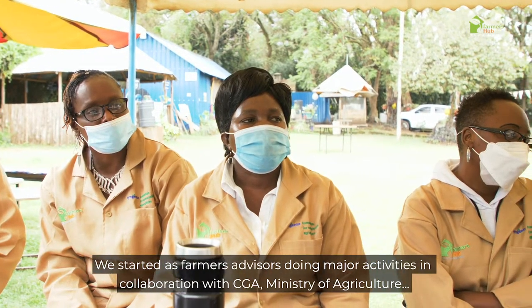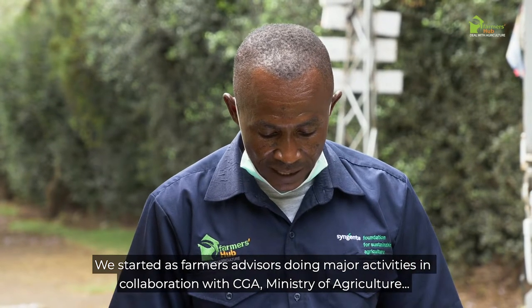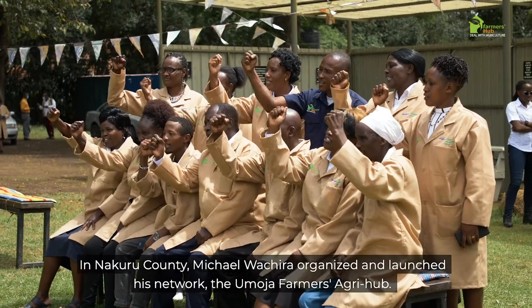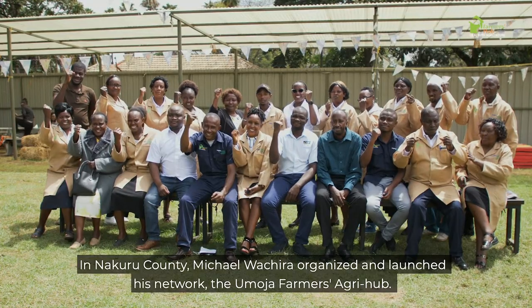We started as farmers and advisors, doing major training in collaboration with CGA and the Ministry of Agriculture. Later, Syngenta Foundation and CGA recruited us to the pilot hubs. In Nakuru County, Michael Washira organized and launched his network, the Umoja Farmers Agri Hub.